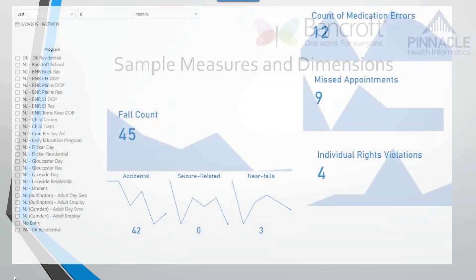Here are some charts — dashboards they created in Power BI. They focused on various areas. They wanted to see their fall counts, the reasons for the falls — whether accidental, seizure-related, or near falls — and the current count. They've put a bunch of things in place to help prevent falls, and they're seeing results. They're able to track and measure those results.